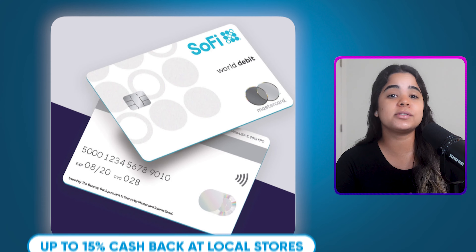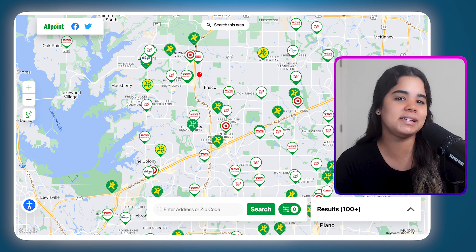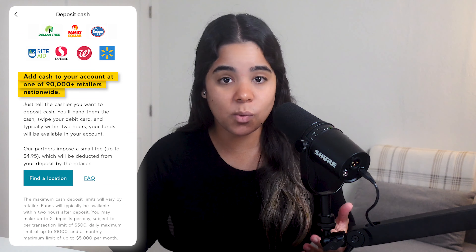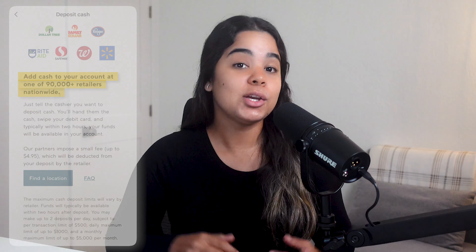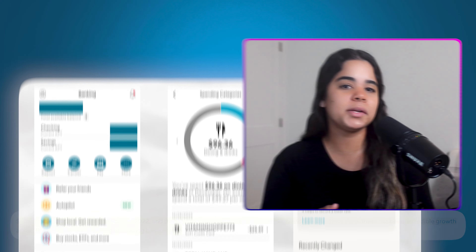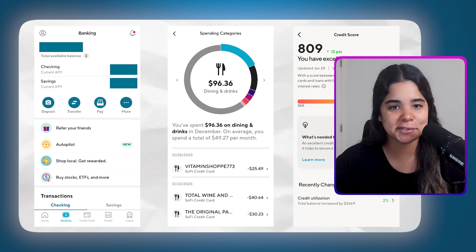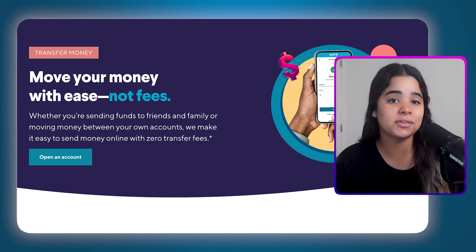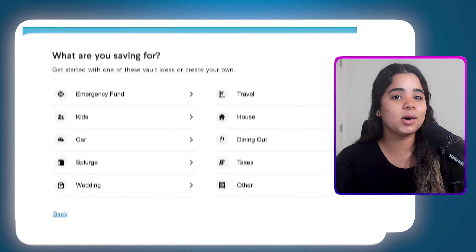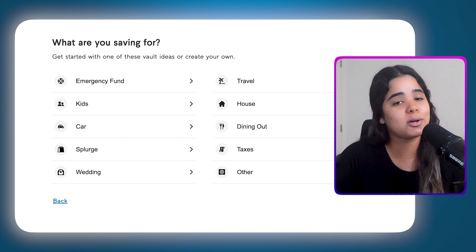Plus you'll get a debit card that earns up to 15% cash back at local stores, gives you access to over 55,000 fee-free ATMs nationwide, and you can deposit cash at over 90,000 retailers such as Walgreens and CVS for a fee charged by the store. SoFi is also a real bank as of February 2022 and provides free checks plus an all-in-one mobile banking app for managing your finances, including tracking your spending and monitoring your credit score. You can send and receive money from others with a SoFi account or link your SoFi debit card to Zelle. They also have vaults where you can create sub-accounts for different savings goals, and the money in there will also earn interest.